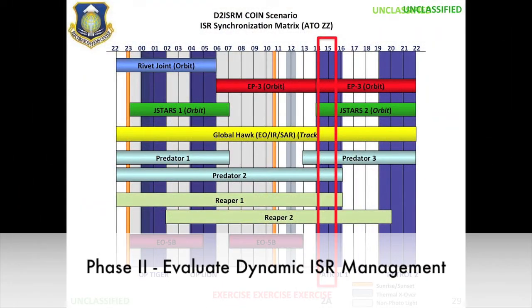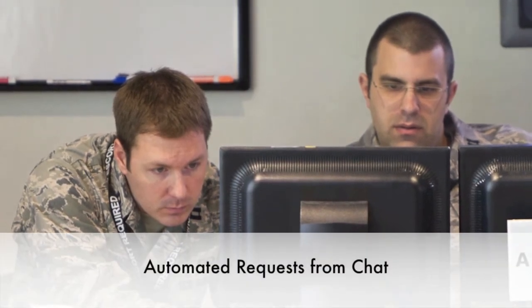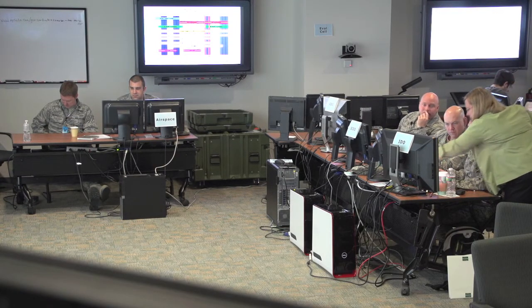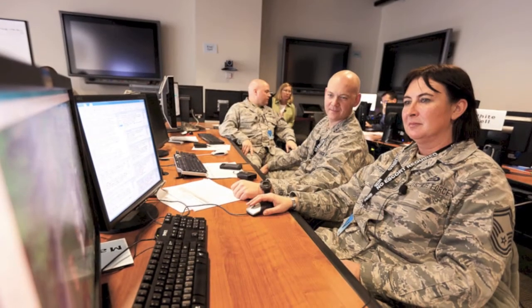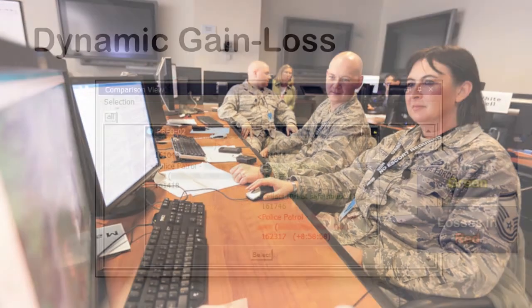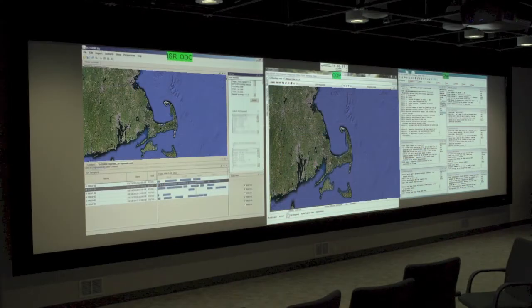The second phase of the exercise challenged the 102nd team to dynamically manage a set of ad hoc ISR requests. During the exercise, teams received ISR requests in chat messages that were automatically processed and passed to PERSEID through the Air Ops Request Management Service. PERSEID processed the requests and then presented the operators with collection options from which to select. PERSEID rated each option with a gain-loss measurement that let the teams understand the net effects of each option. The team first conducted this dynamic ISR management phase using manual tools, then with the automated D2ISRM tools.